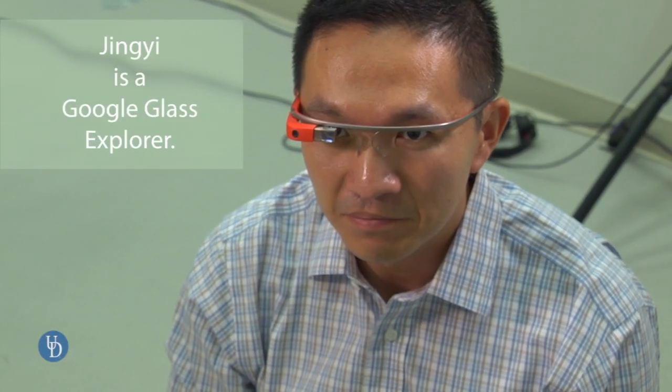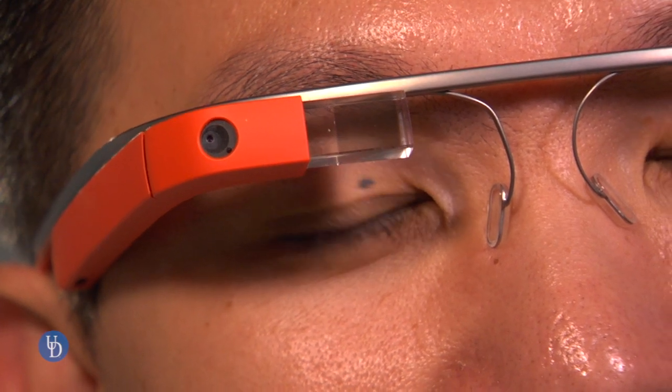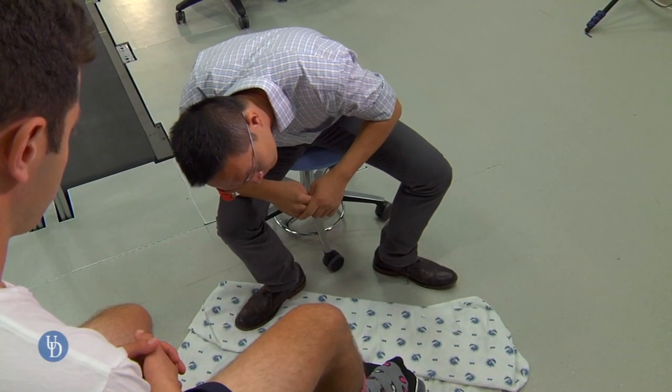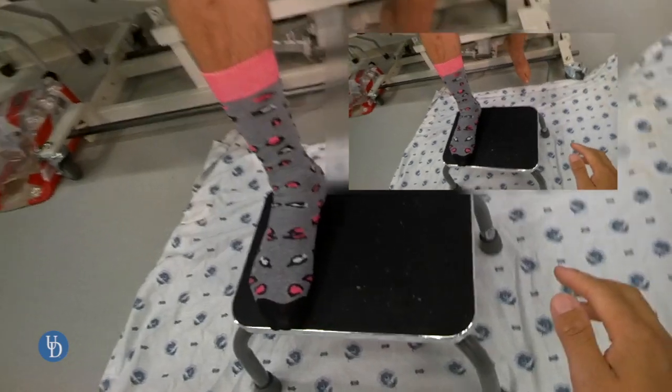Google Glass essentially falls into a category of wearable computing and is equipped with a front-facing camera, which captures what our eyes capture. It also is equipped with a projector, and it will project images through this prism shape so that our eye will see both the real world as well as the virtual world that it projects.